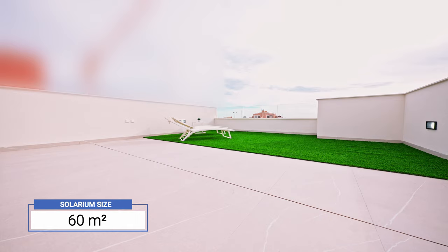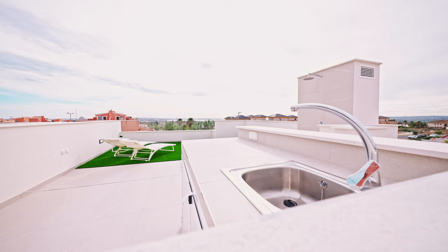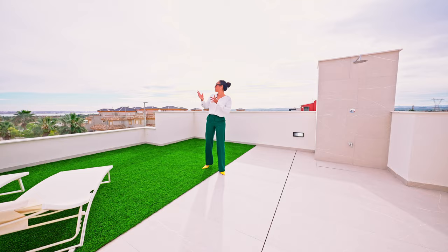Up here, we have a 60 square meter solarium. It comes with an outdoor kitchen and an outdoor shower included in the price. And remember the nature park I was talking about earlier? Just over there, we have views of the pink salt lake.